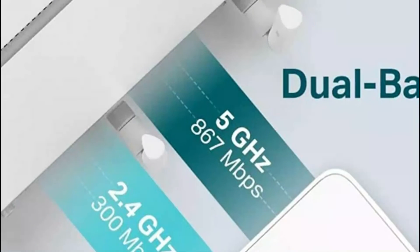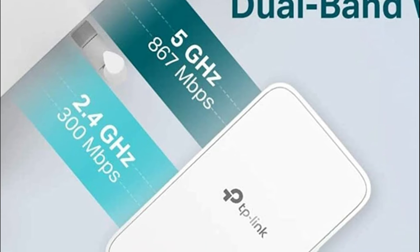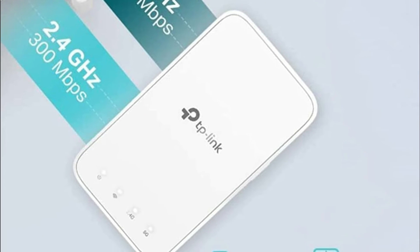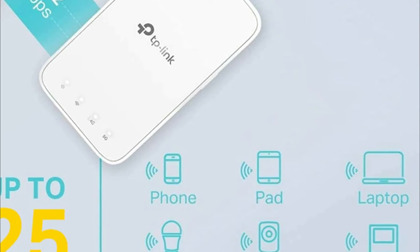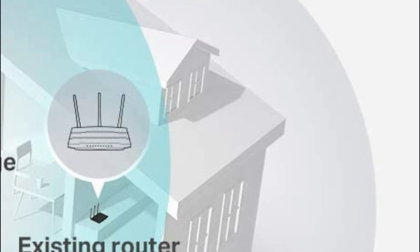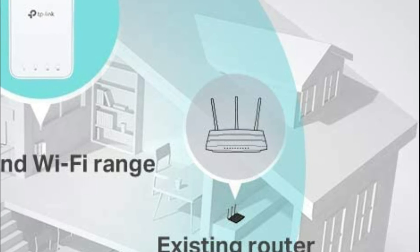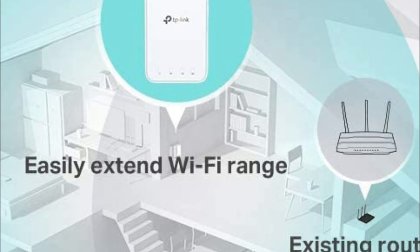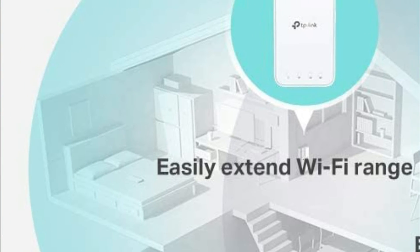You can set up in just a few minutes using the TP-Link Tether application. Utilize the app to modify the Wi-Fi settings, set up schedules, and monitor your network. The RE300 features a slim and sleek design that seamlessly blends into your decor and walls, with room for an additional outlet. Set bedtimes for your kids by turning Wi-Fi on or off according to predetermined time intervals. You can also protect the network by controlling what devices connect to the extended Wi-Fi.